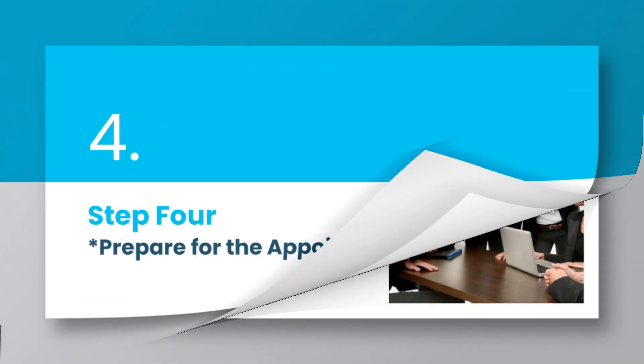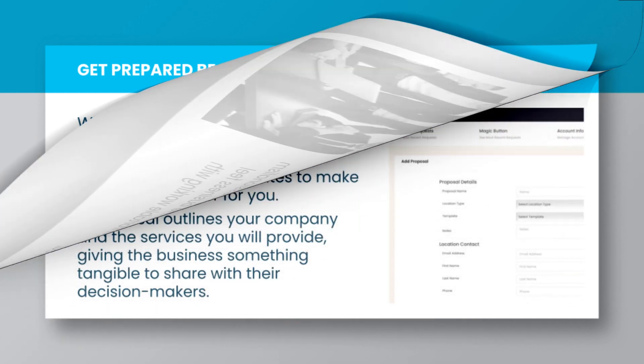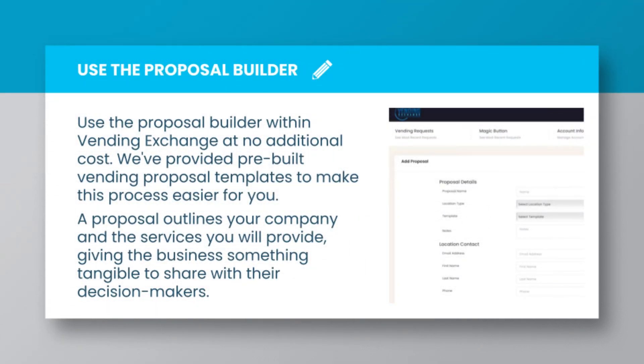Step 4: Prepare for the appointment. When you set the appointment, go in prepared. Even if a professional proposal isn't required, it's beneficial to bring one along. This demonstrates professionalism and can make the business feel more comfortable working with you. Use the proposal builder within Vending Exchange at no additional cost — we've provided pre-built vending proposal templates to make this process easier for you. A proposal outlines your company and the services you will provide, giving the business something tangible to share with their decision-makers.